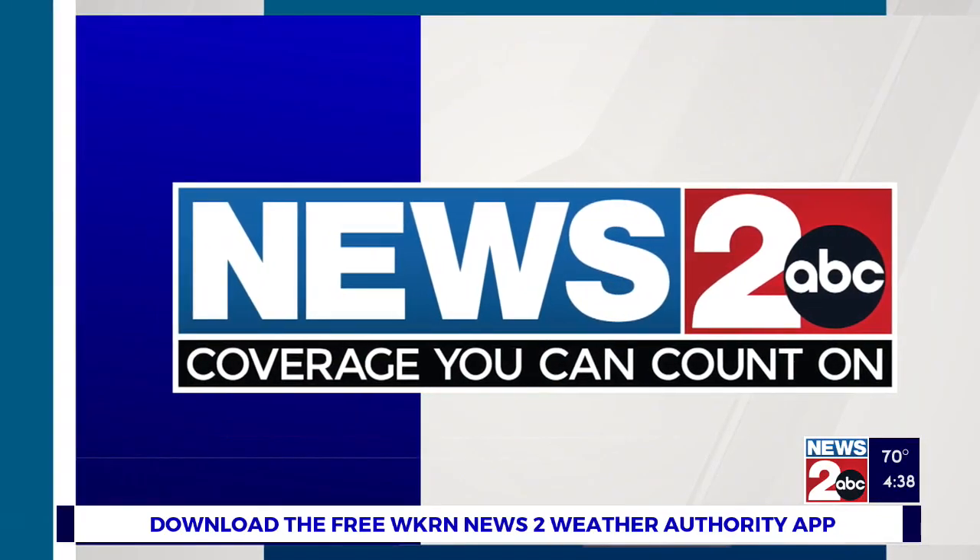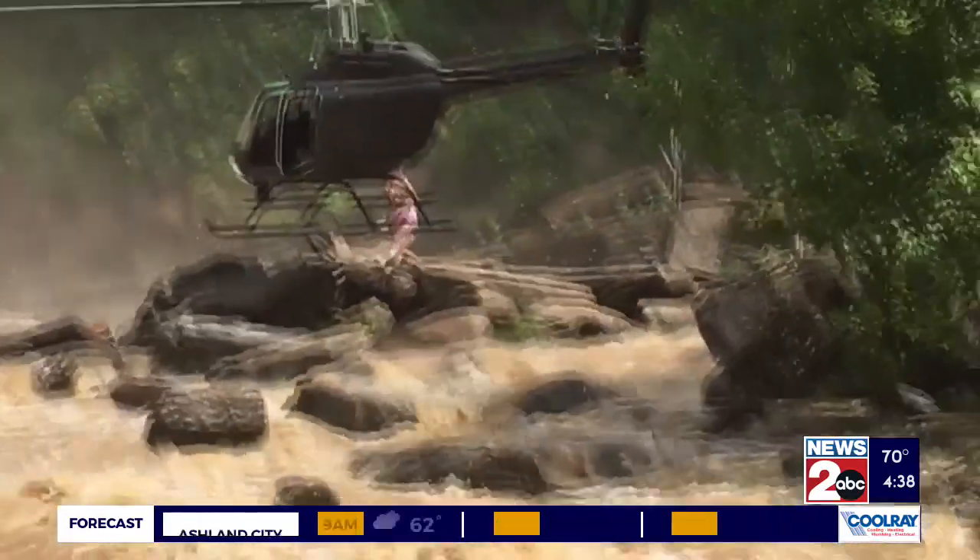It's been six years since a deadly flash flood killed two people at Cummins Falls in Cookville. Now one Tennessee Tech student is working to improve safety measures there.